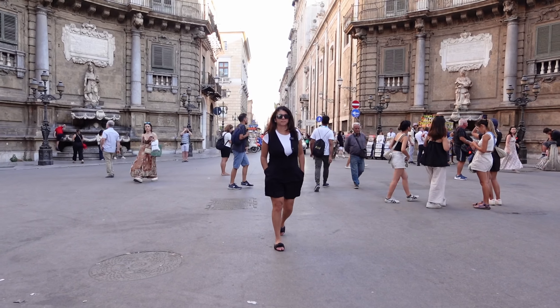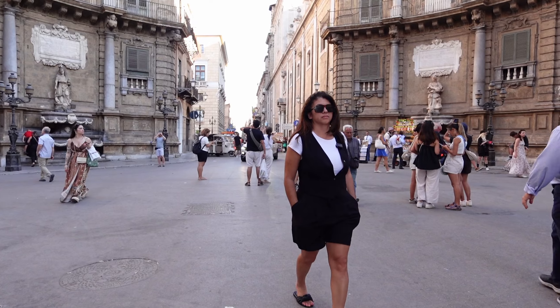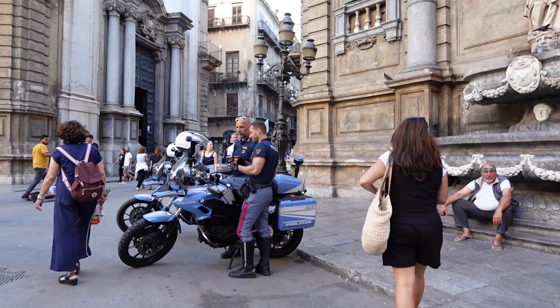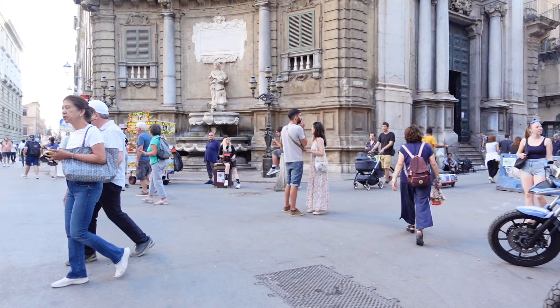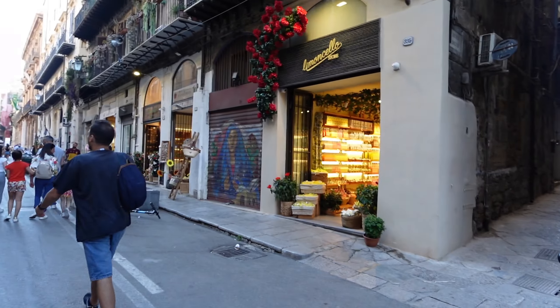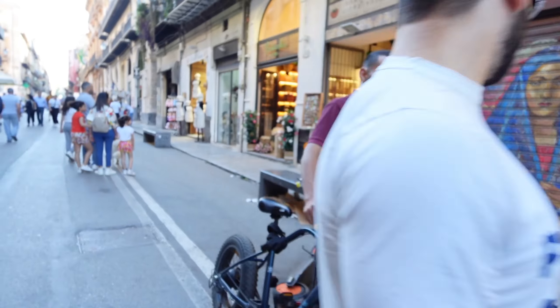We showered and it was time to head back to the Quattro Canti, check out the cathedral, do some more local exploring of Palermo's main attractions, and of course have some dinner.